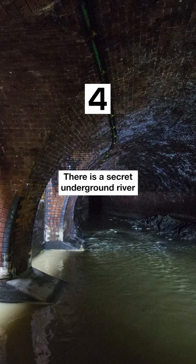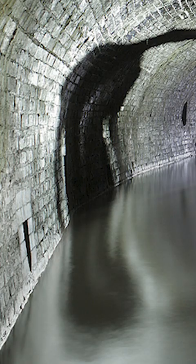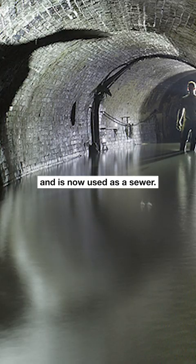There is a secret underground river that runs beneath the streets of London called the River Fleet. The river was once a major source of water for the city, but it was covered over in the 19th century and is now used as a sewer.